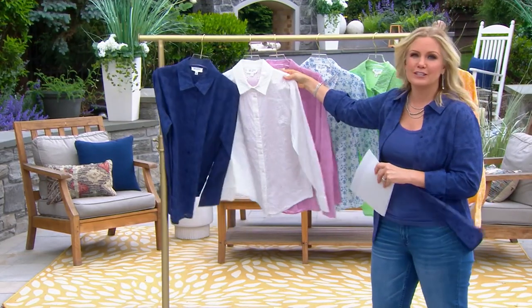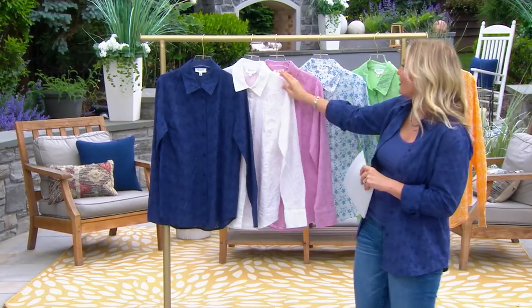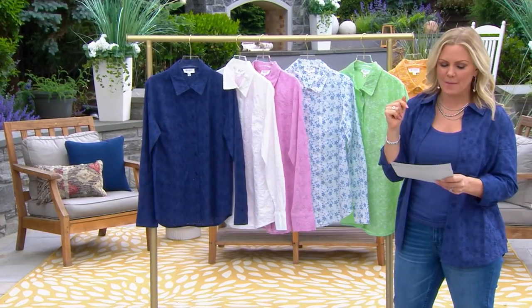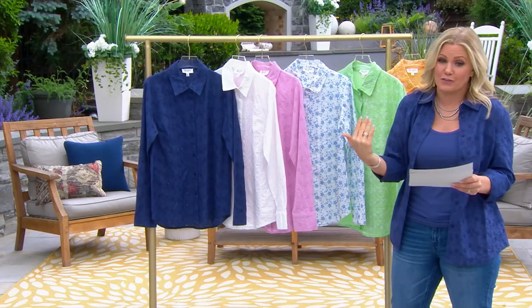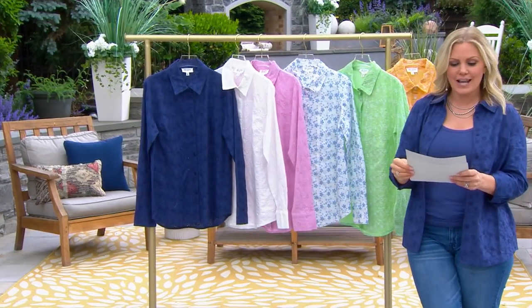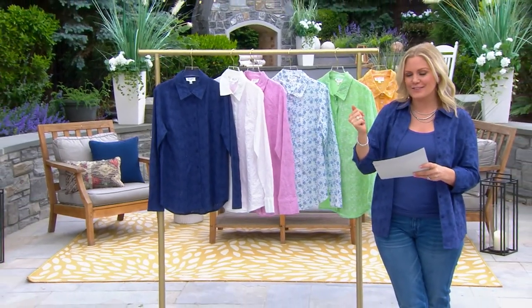If you can't decide, I say definitely do the white. This will last you your whole entire life and always be in style, and then maybe a fun color pop. And think about gifts too — your daughter, your sister, your mom. This is perfect for all of us. A593-140 is your item number.